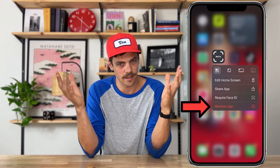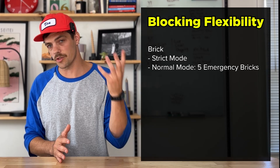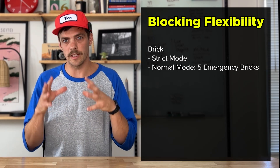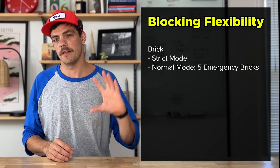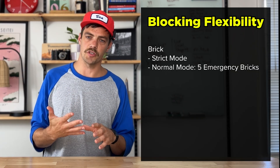One of the biggest questions with these products — we just have to know: can you cheat it? Can you delete the app? Starting with the Brick: they have a strict mode where you truly cannot delete the app — very hard to cheat. They also have a non-strict mode where you get five emergency bricks.